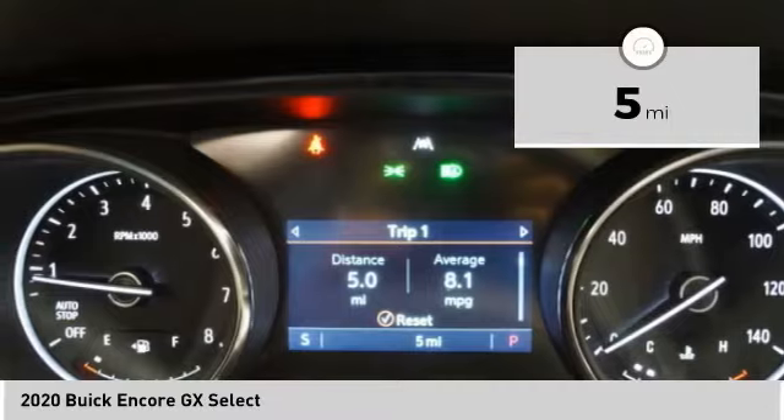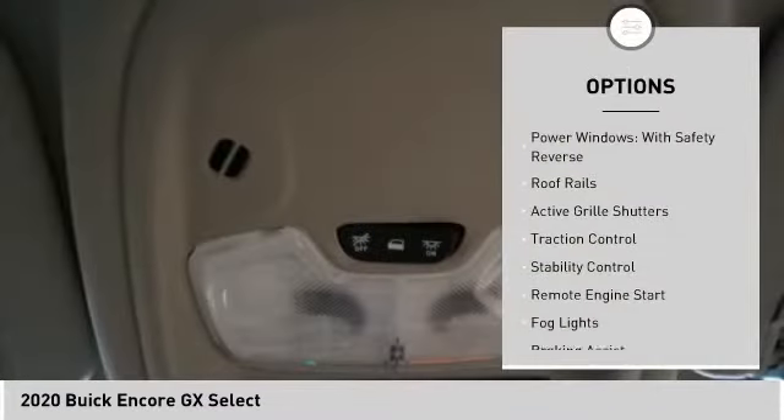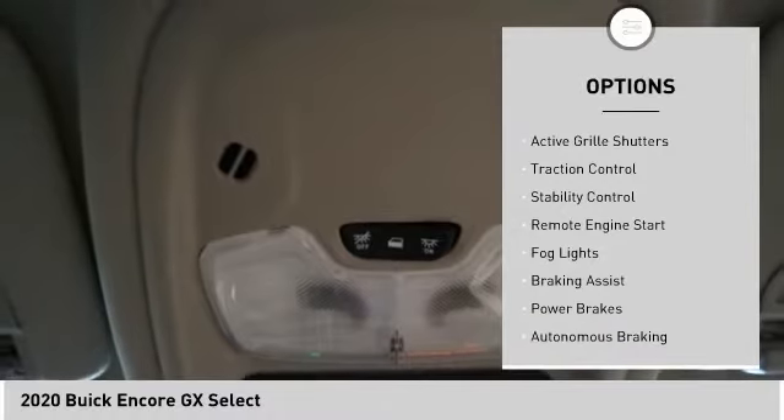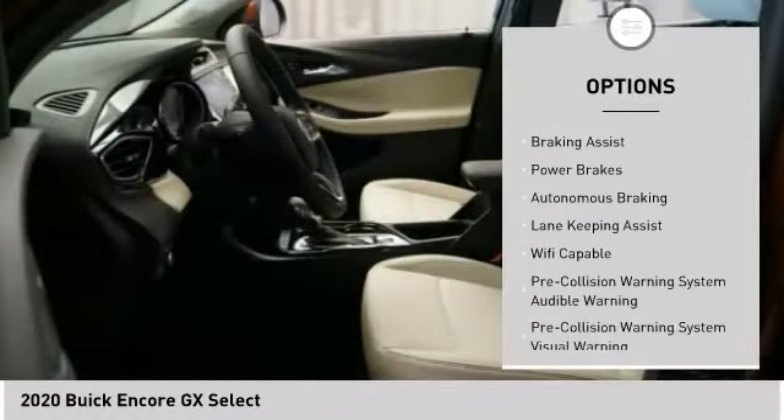This vehicle has less than 100 miles. Here are some of this vehicle's great options: power windows with safety reverse, roof rails, active grille shutters, traction control, stability control.